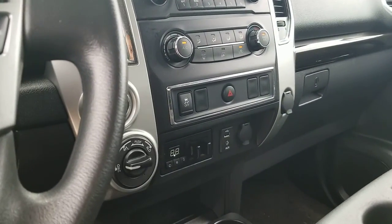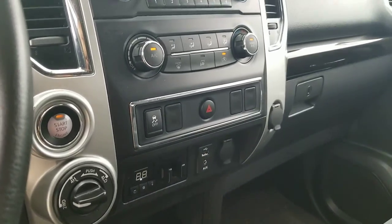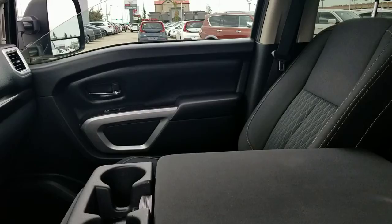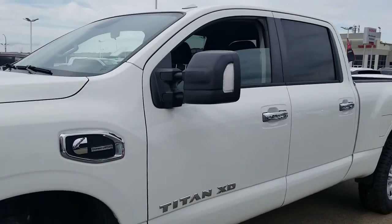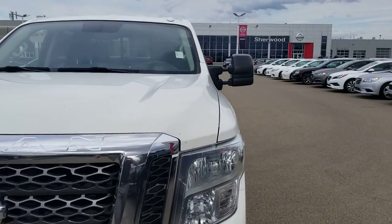Switch between two wheel drive, 4 high, and 4 low. Push start button, trailer brakes, USB, aux, XM radio, CD player. I hope you like my quick video — any questions, just give me a call at 780-449-5775.